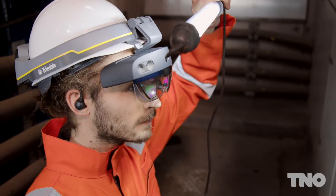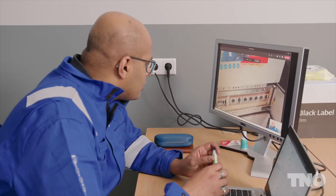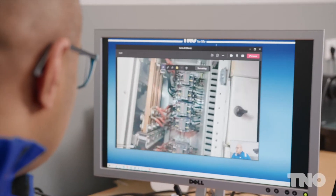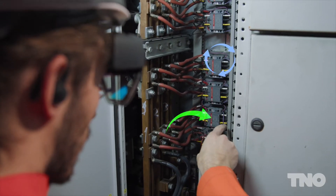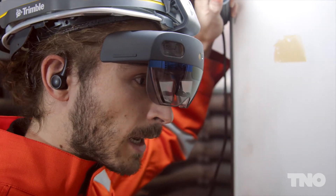Using tools such as augmented reality in combination with novel communication systems will allow technicians on site to count on the support of experts located remotely in control hubs. Experts will be able to see what the technicians see and guide them in difficult situations. The goal is to reduce the cost of operations and increase safety during on-field activities.